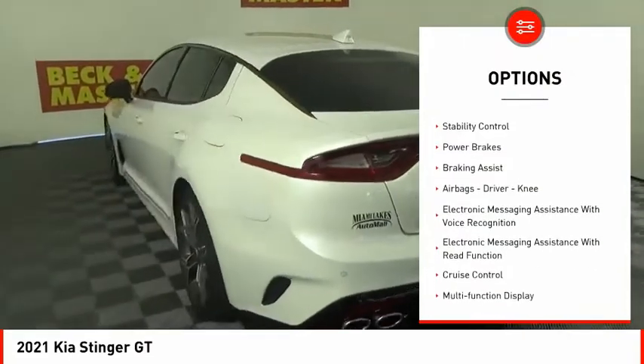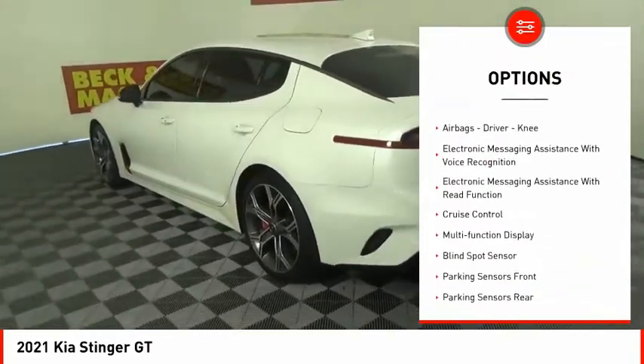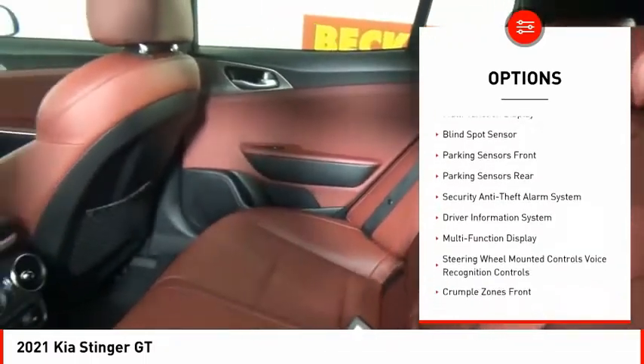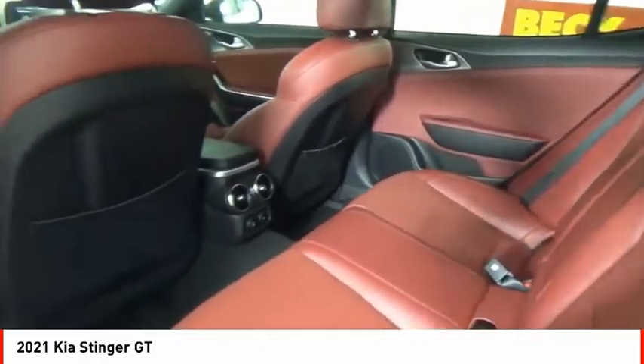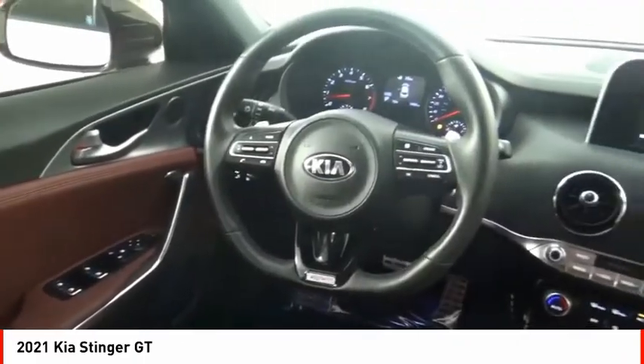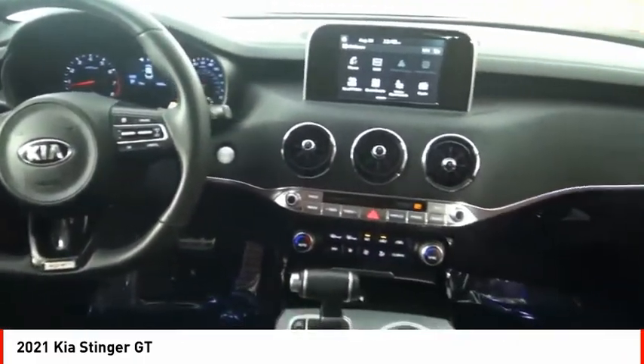Power windows with safety reverse, traction control, stability control, power brakes, braking assist, airbags — driver, knee — electronic messaging assistance with voice recognition, electronic messaging assistance with read function, cruise control, multifunction display.